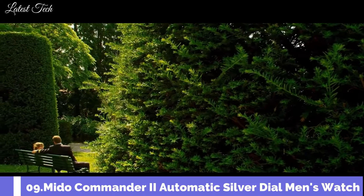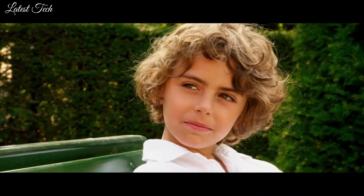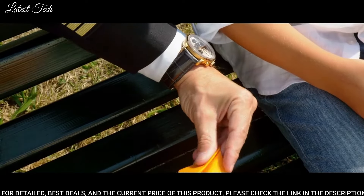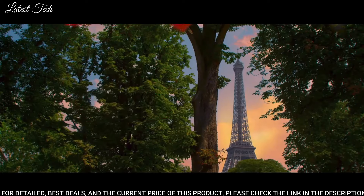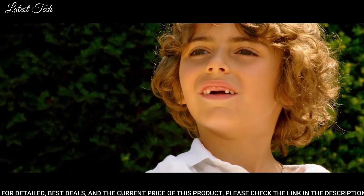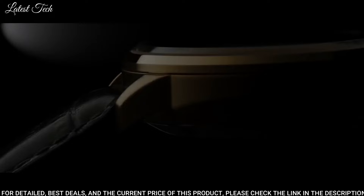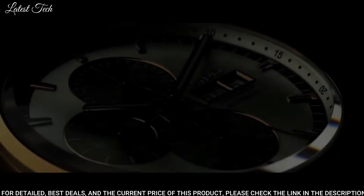Number 9: Mido Commander II Automatic Silver Dial Men's Watch. Rose Gold PVD Stainless Steel Case with a Black Crocodile Leather Strap. Fixed Rose Gold PVD Bezel. Silver Dial with Luminous Rose Gold Tone Hands and Index Hour Markers. Dial Type: Analog. Chronograph. Automatic Movement. Scratch-Resistant Sapphire Crystal.